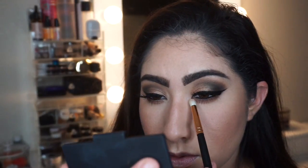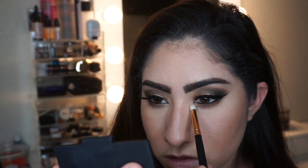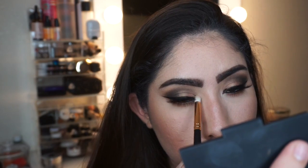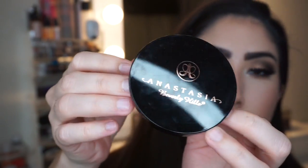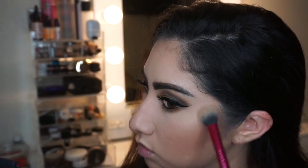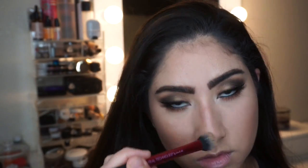I add a little more blackness to the corner of my eye for extra smokiness. Then I take the lightest shimmer color from the palette and pop it into the inner corner of my eye as an inner corner highlight. To highlight the face, I use the Anastasia Beverly Hills So Hollywood illuminator — it's so pretty and it complemented my inner corner highlight perfectly, which is why I chose it.